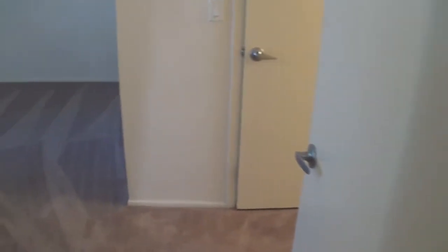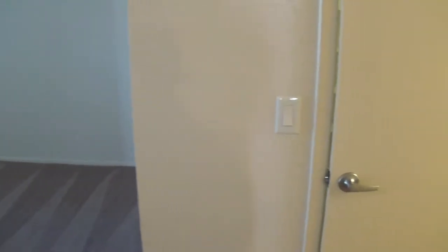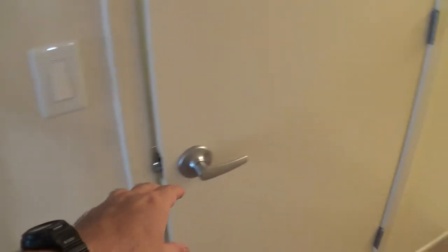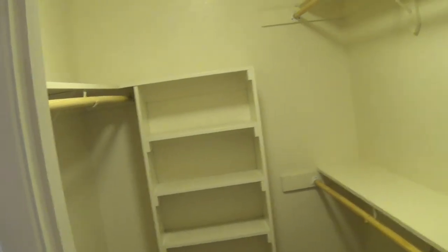I'll stick you into the master bedroom here. Enough for a California king in there for sure. And the walk-in closets in these things are just incredible. There's one, two, three shelves — more than enough room.